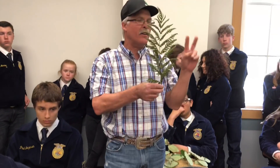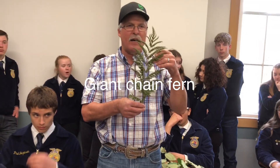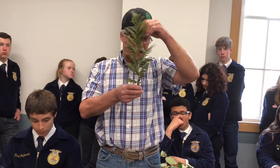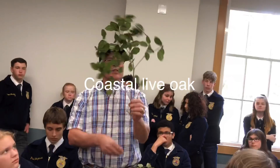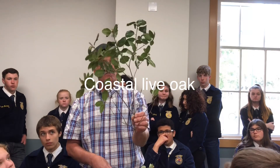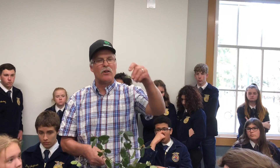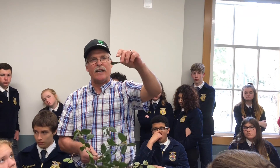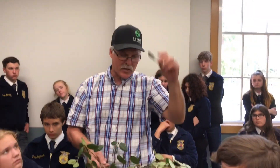This is one of the ferns. There are two ferns: a giant chain fern and a bracken fern. These are not brackens, therefore it's a giant chain fern. On these live oaks, always turn them over. This one is green on both sides, but the leaf edges are curled — it looks like it will float. So it's coastal live oak.